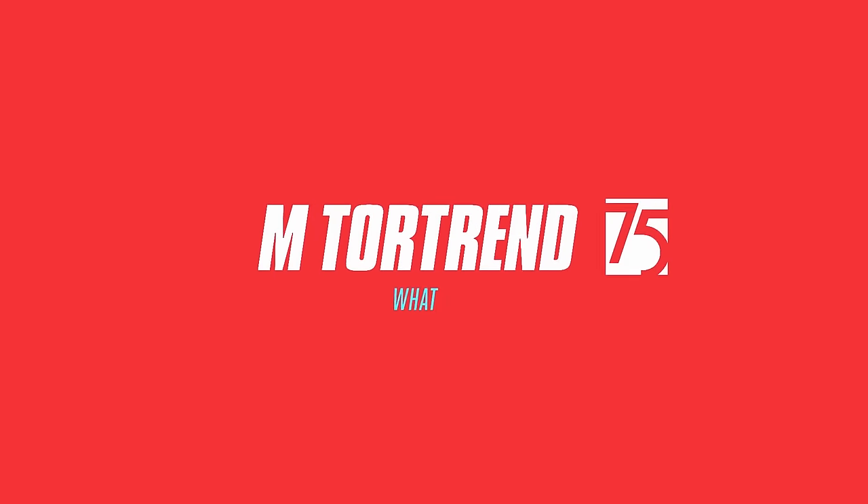I'm going to keep driving — catch you later at MotorTrend.com.